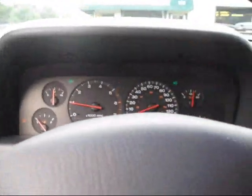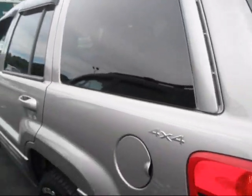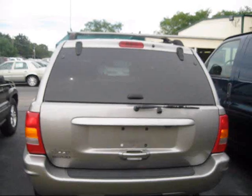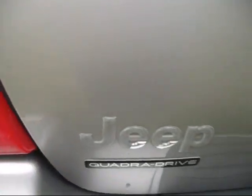We're going to go ahead and cut on the hazards. I'm going to cut the lights on. The driver's side window is automatic. Go ahead and pop the hood.